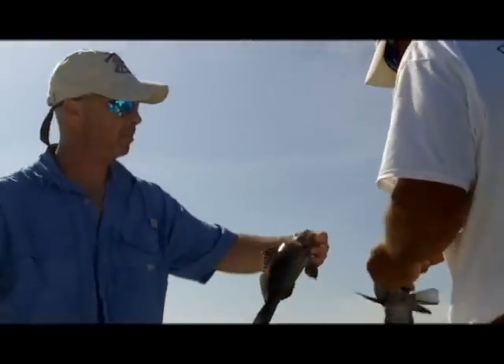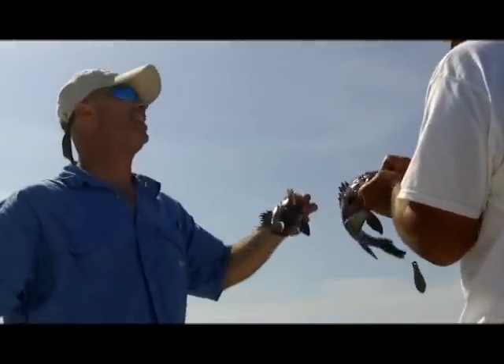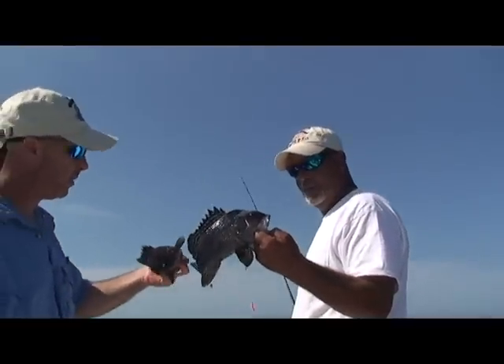So this is the female — that's the female. And that's daddy. That's daddy. That's dinner. Definitely dinner. Beautiful fish, man. They are absolutely beautiful.